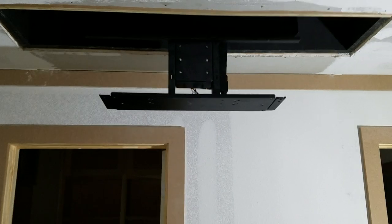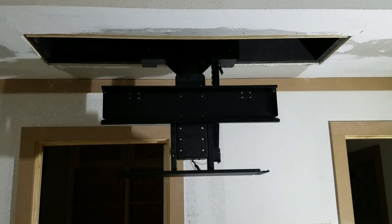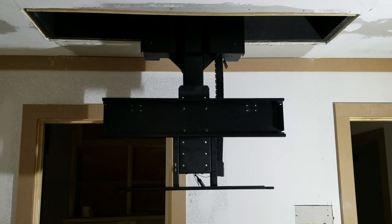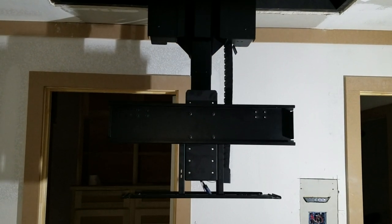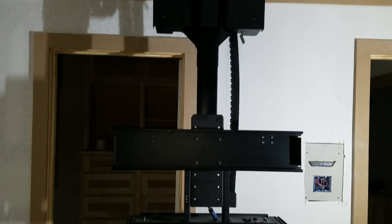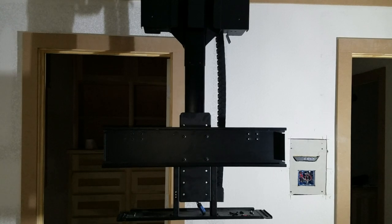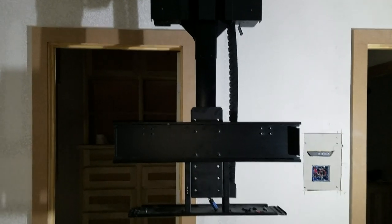With a touch of a button — sorry, I hit the wrong button — the client now has a 65 inch TV to enjoy at his pleasure in his bedroom, and has added space in front of that TV by concealing it.